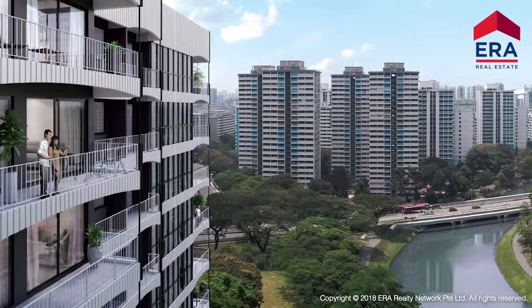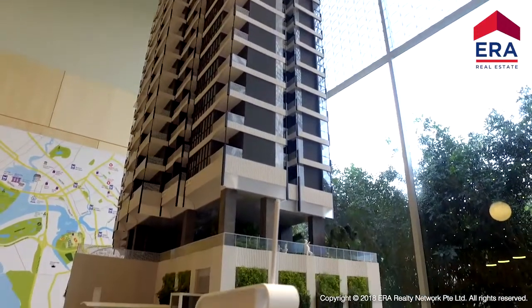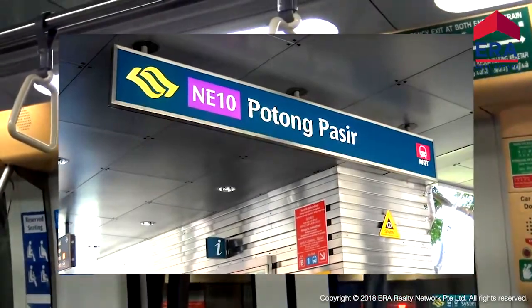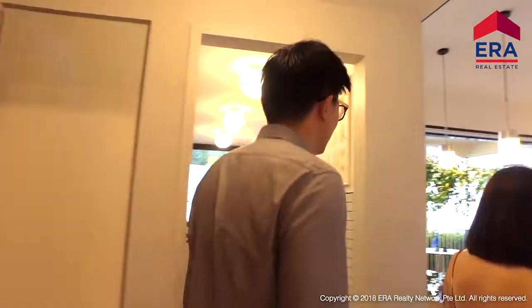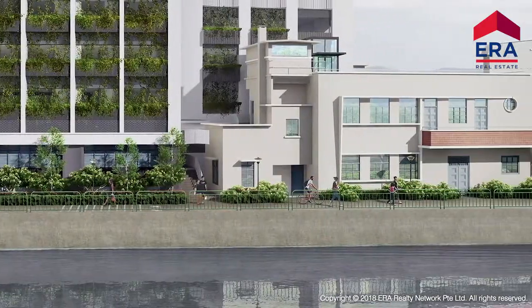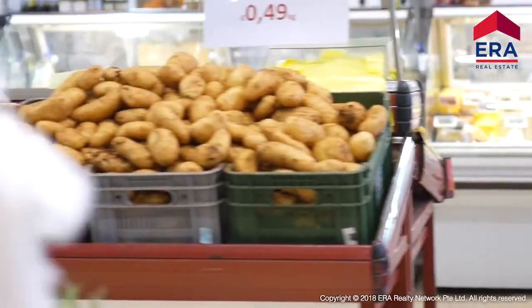Situated along the riverfront right next to Kallang River, Jui Residences is less than 10 minutes' walk away to Potong Pasir MRT and within 1 kilometer to St. Andrew's Primary School. Numerous other amenities and conveniences surround Jui Residences, such as the Park Connector Network right at your doorstep and plenty of food and shopping options nearby.